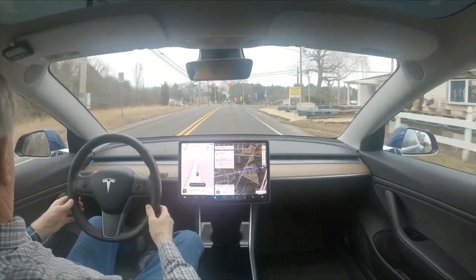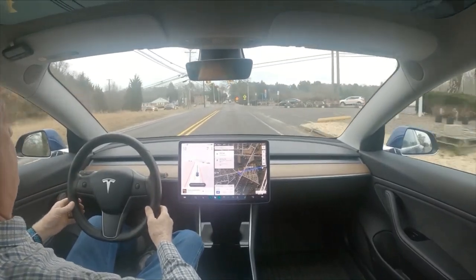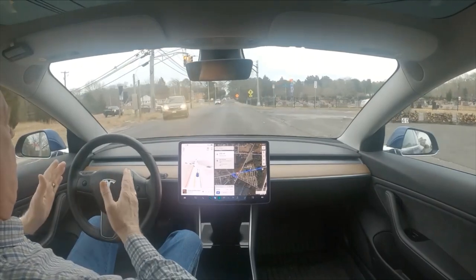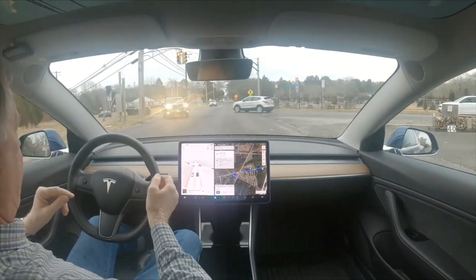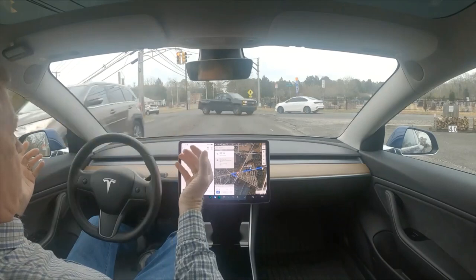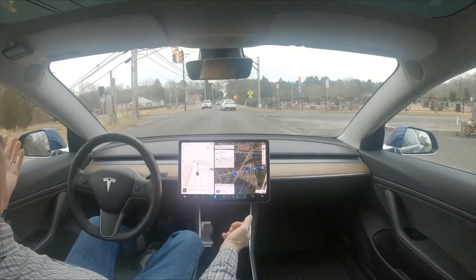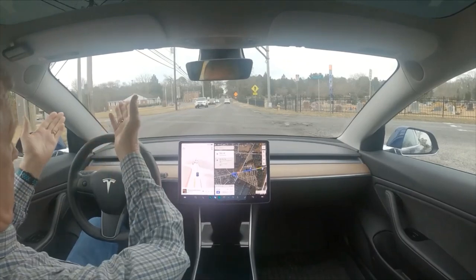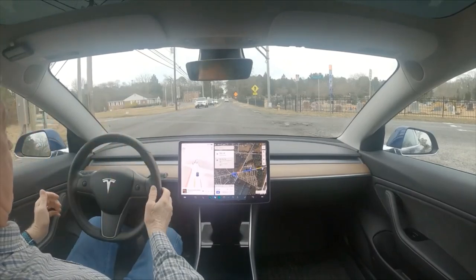It's January 30th, 2023, 10.69.25. We're on Old Zion Road. Normally these lights appear that they're flashing, and you can see it's going with the light red as red can be.